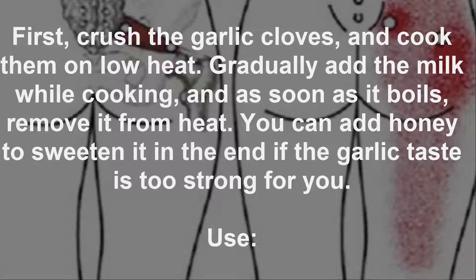First, crush the garlic cloves and cook them on low heat. Gradually add the milk while cooking, and as soon as it boils, remove it from heat. You can add honey to sweeten it at the end if the garlic taste is too strong for you.